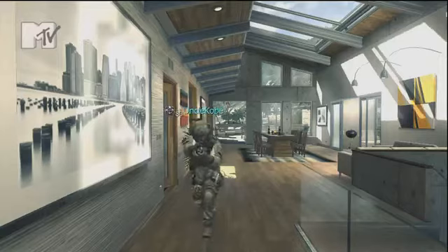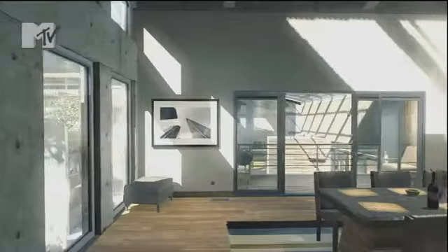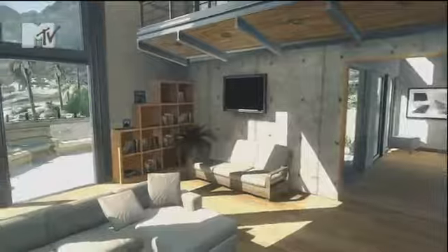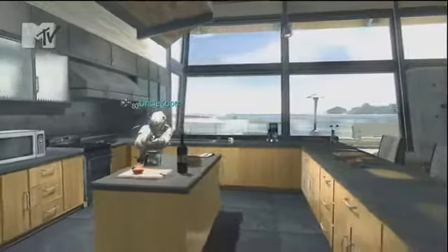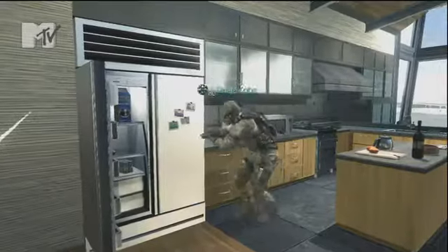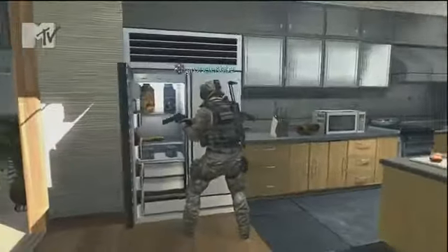Alright, come inside let me show you around my place. This over here is my kitchen and living room. Starting with the kitchen, we got some nice granite top. I don't do much cooking but you know it's nice to have. And no cribs will be finished without a look in the fridge — all the necessities in there, aww yeah.